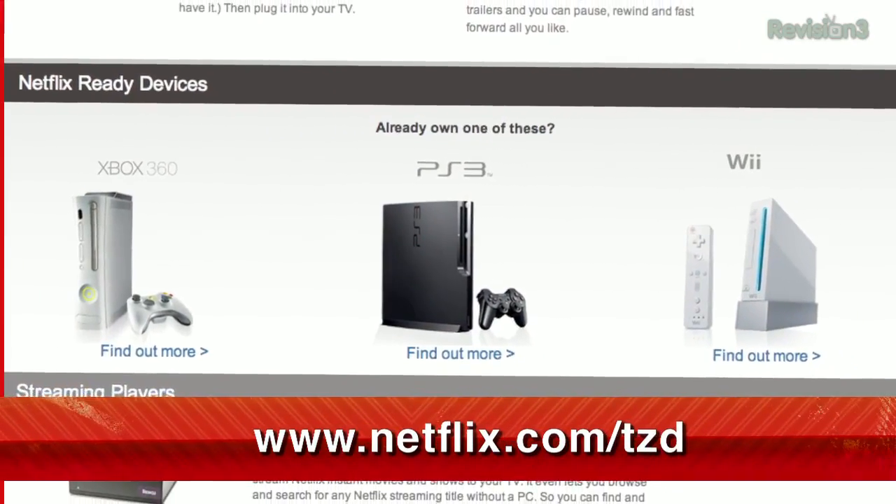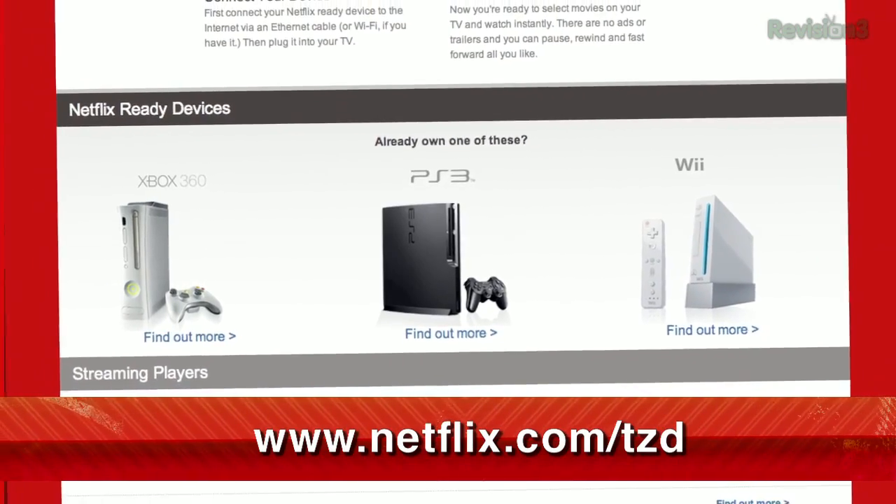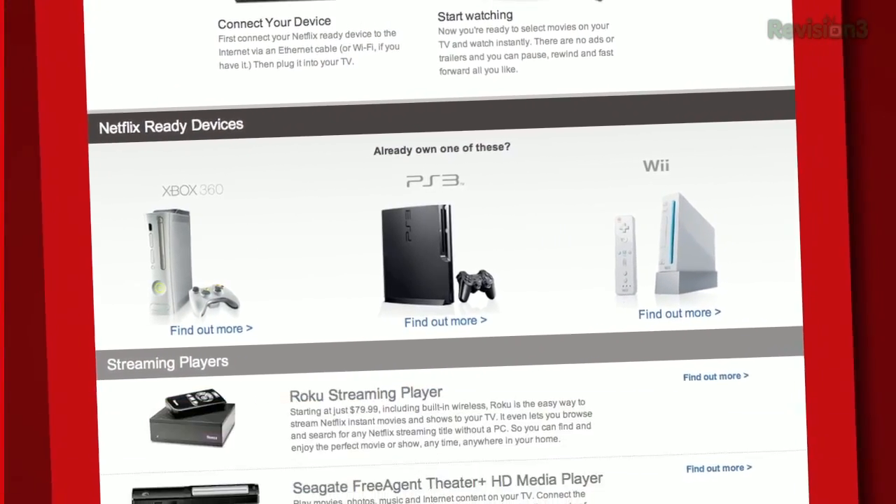Netflix! If you don't already have an account, you need to check this out. Sign up for a free trial membership at netflix.com/tzd and start streaming TV episodes and movies straight to your computer. Plus, it's available on a whole range of devices. Go to netflix.com/tzd.